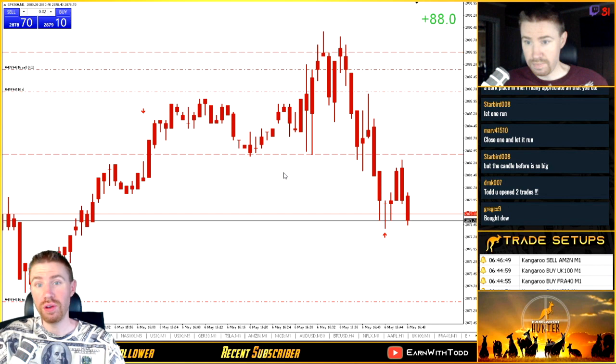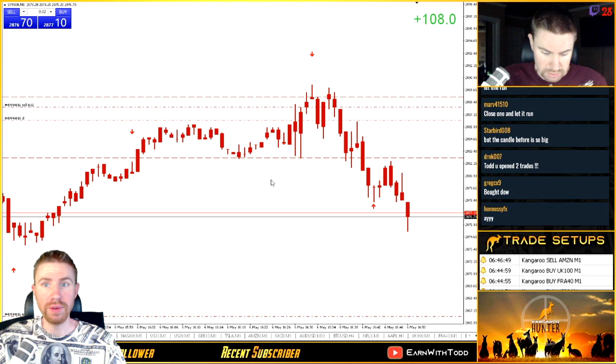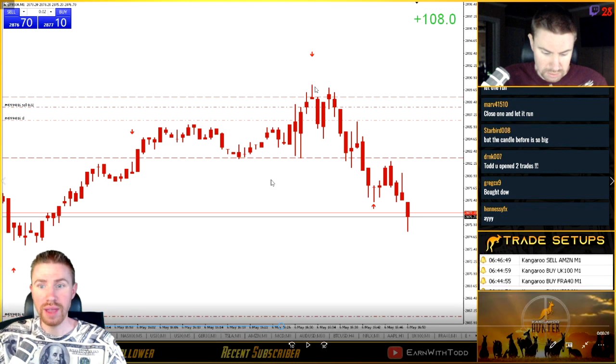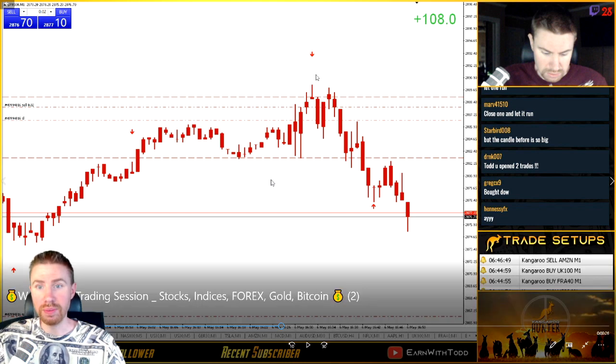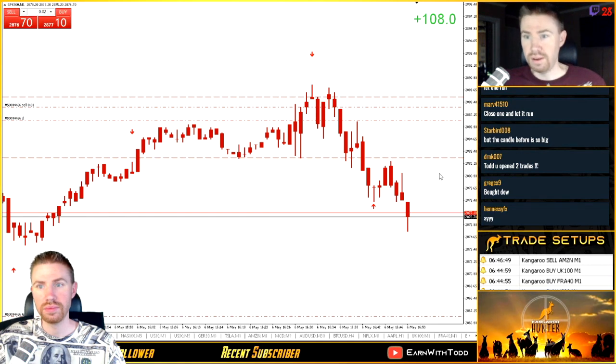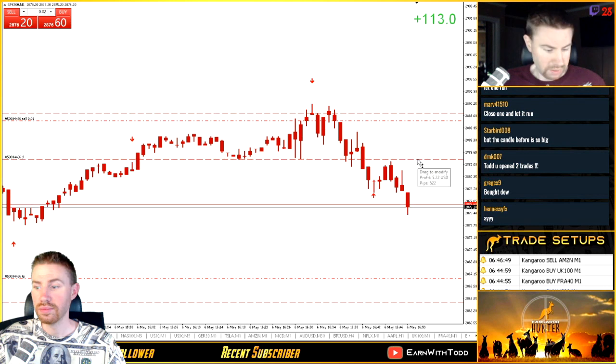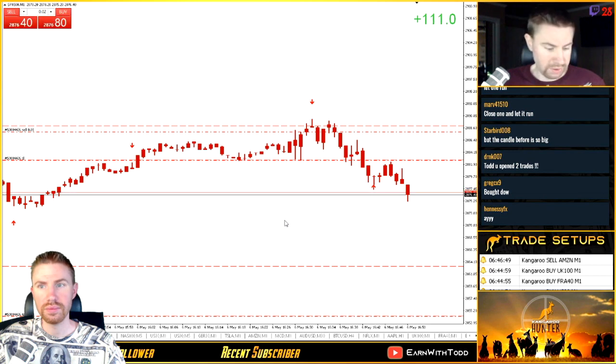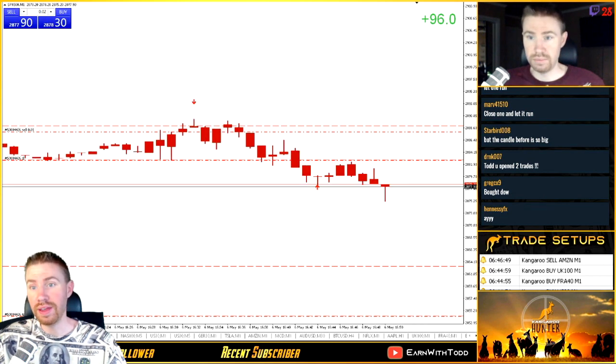So we had two trades running — one short on S&P 500 and another short on Amazon. At this point in the morning I was already up 88 pips on S&P 500. For S&P 500 I was going to do a partial close. We saw perfect movement on S&P 500 besides a retest right here, and this is why on a bearish kangaroo we want the stop loss above the high of the wick, plus a couple of extra pips to factor in the spread. My stop loss was above and S&P just dropped. I partial closed and left one runner.